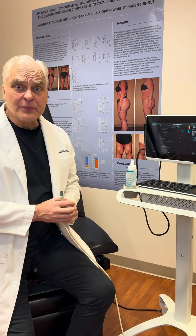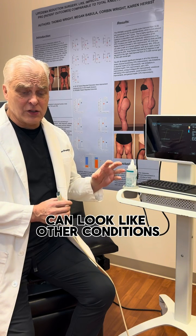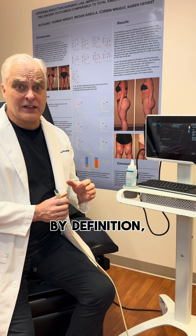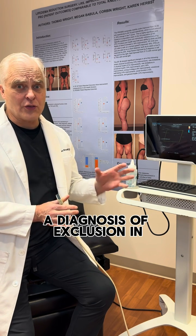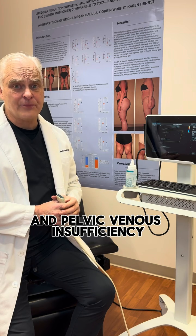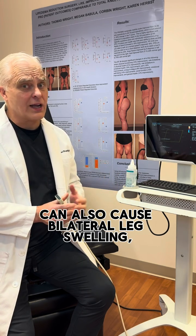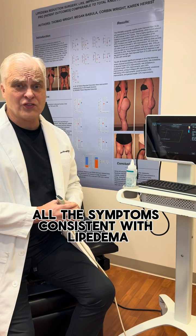One, lipoedema can look like other conditions. Lipoedema is by definition a diagnosis of exclusion. In other words, other conditions and pelvic venous insufficiency can also cause bilateral leg swelling, tenderness, all the symptoms consistent with lipoedema.